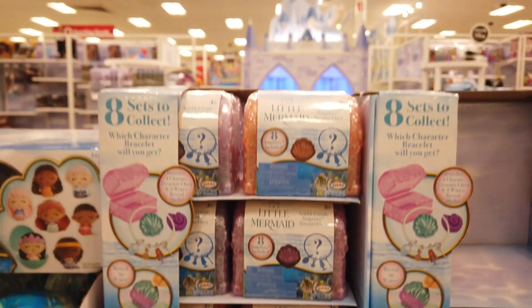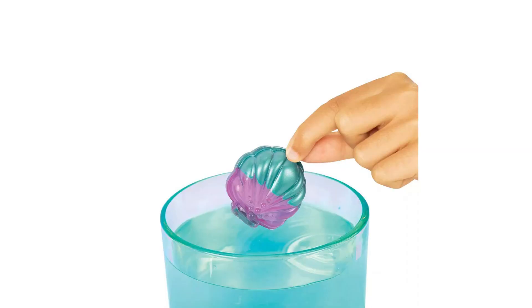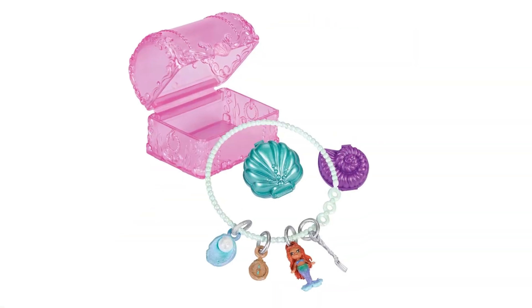Ariel and Friends SeaPrizes Treasure Chest Wave 1 features eight unique sets to collect. Place the seashells in water and watch them change color and reveal your mystery charms.